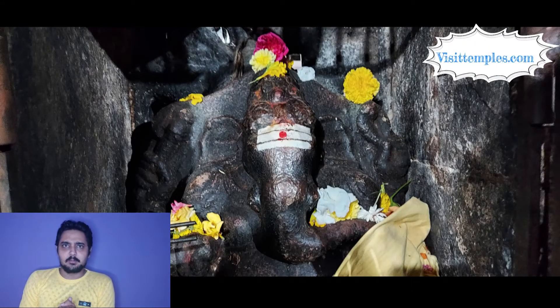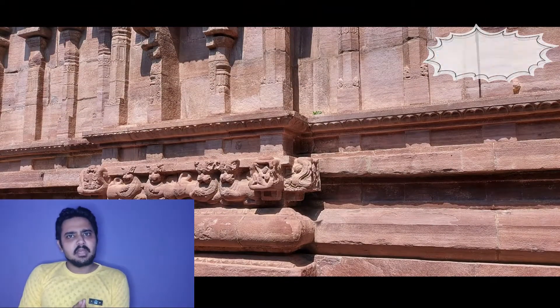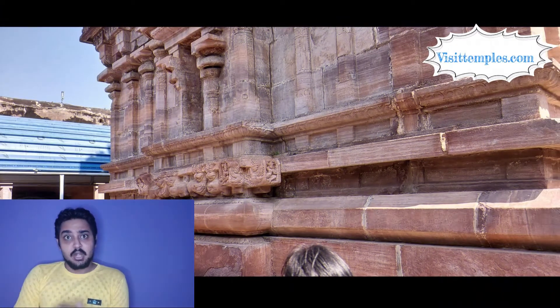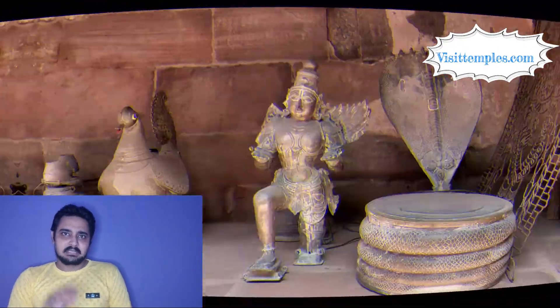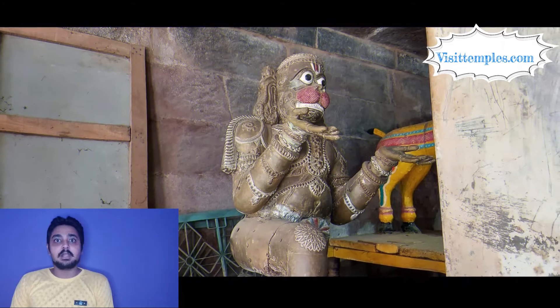There is a small pond inside the temple complex for devotees to take a holy dip. Temple authorities ensure the temple is well-maintained and clean to provide good hygiene for devotees. Though the temple has a huge complex, the major problem is limited parking since the road is too narrow. There are annadana kudams in this temple to provide free prasadam and food to devotees.